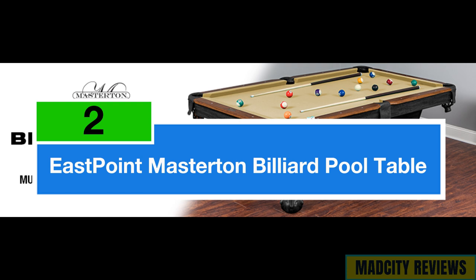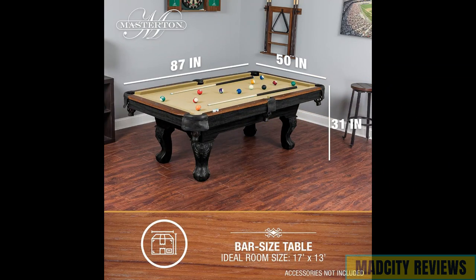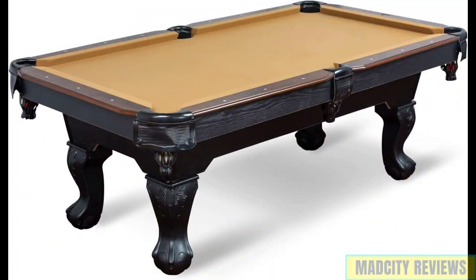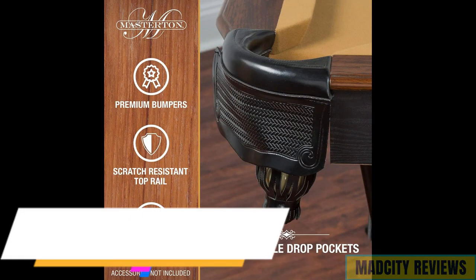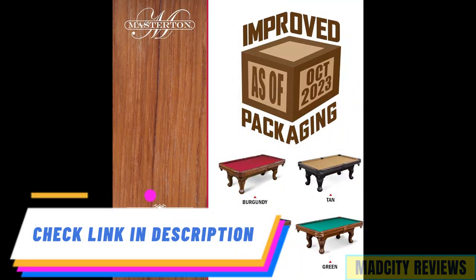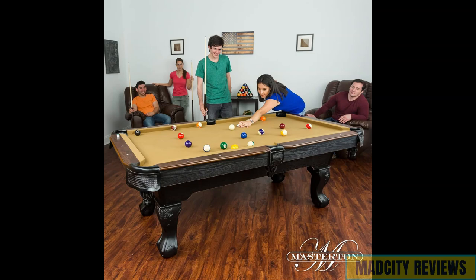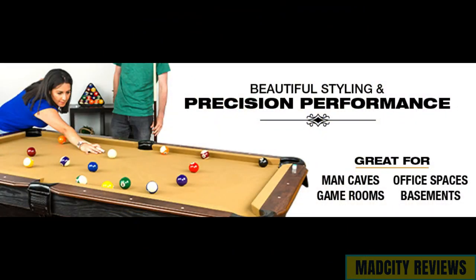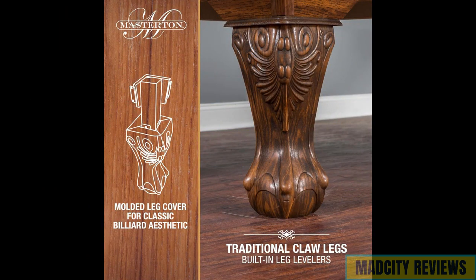Claiming the second position is the East Point Sports Masterton Billiard Bar Size Pool Table, available in an 87-inch size or with an included cover. This bar-size pool table is perfect for enhancing your family game room and providing hours of entertainment for everyone. Manufactured with quality materials and meticulous attention to detail, the East Point Sports Masterton Pool Table ensures durability and reliability, offering a stable surface for precise shots and enjoyable gameplay. Its sleek design and convenient size make it an ideal addition to any home entertainment space. Choose the 87-inch size for a traditional gaming experience, or opt for the version that includes a cover for added protection and versatility.